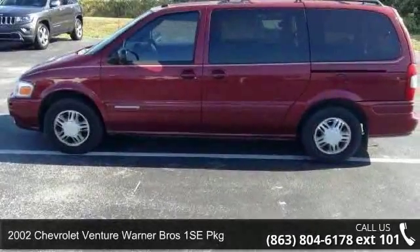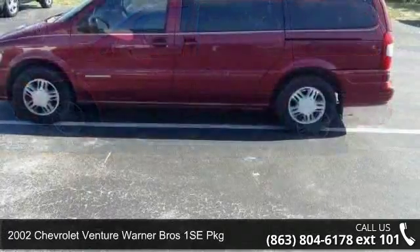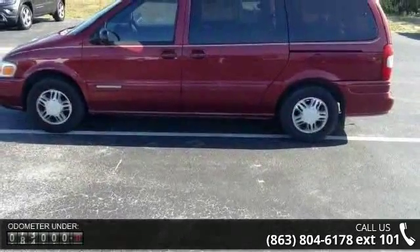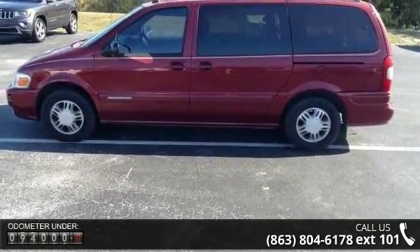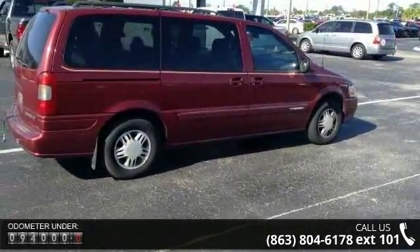Check out this 2002 Chevrolet Venture. If you are looking for a first-rate auto, this one could be yours today. This vehicle comes with a reliable six-cylinder engine connected to a smooth shifting automatic transmission.